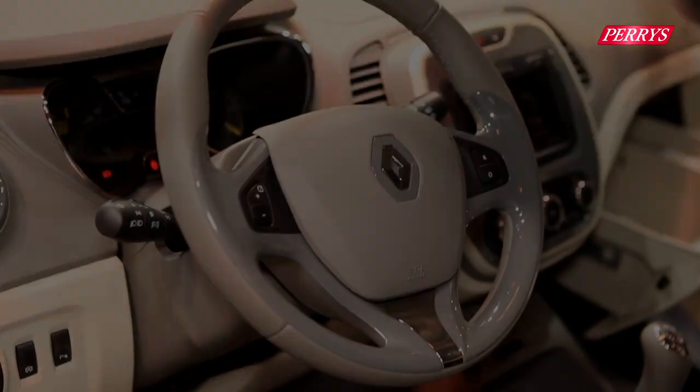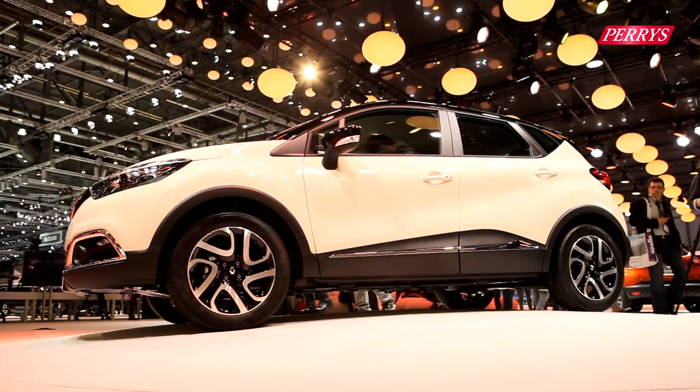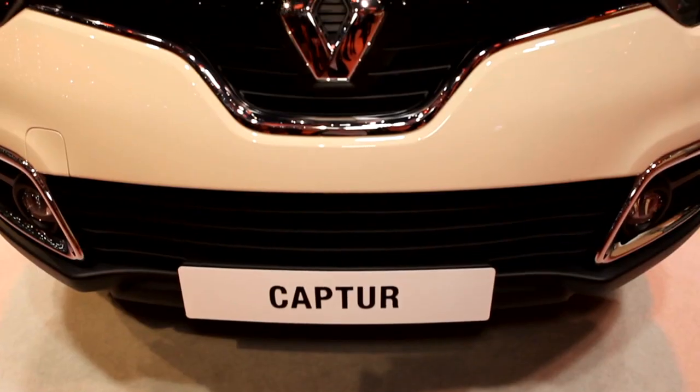It is expected to go on sale in the UK in late spring 2013, with a price tag between £14,000 and £15,000.